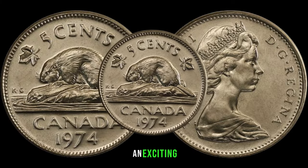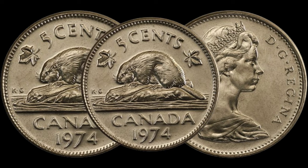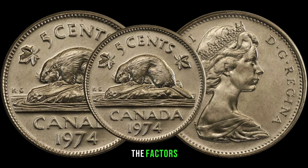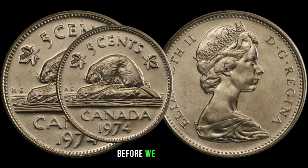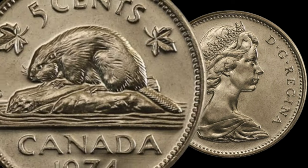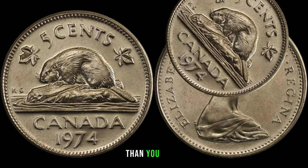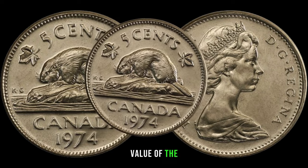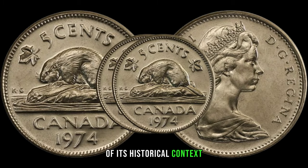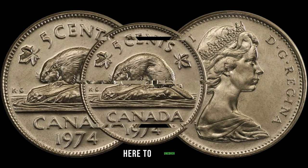Today we've got an exciting episode as we explore the potential high value of the 1974 Canadian 5-cent coin — could this seemingly ordinary coin be hiding a fortune? Minted over four decades ago, this small piece of Canadian currency may just be more valuable than you think. Minted during a fascinating era, this coin has silently circulated through time, and today we're here to uncover its secrets.